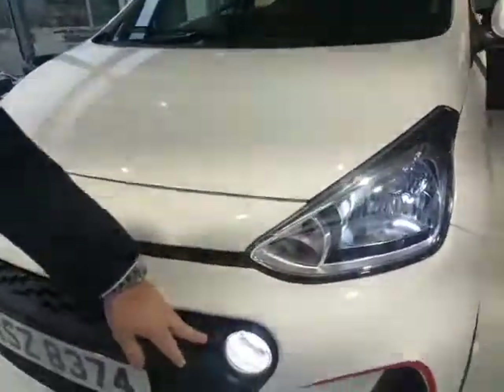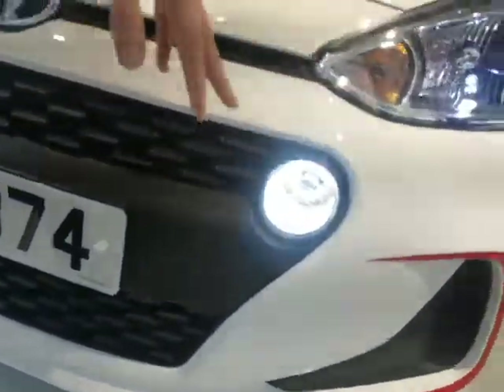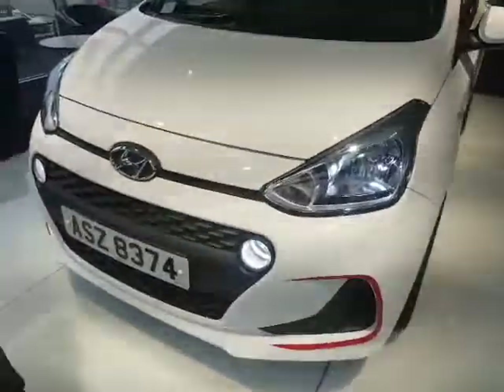We have upgraded the daytime running lights so they're a brilliant LED white light, as opposed to a warm white bulb, including the side light as well.